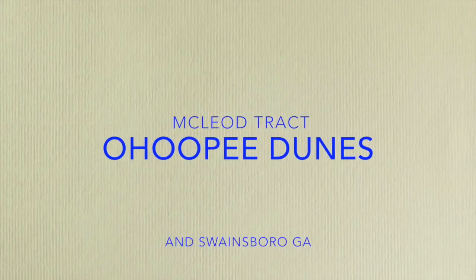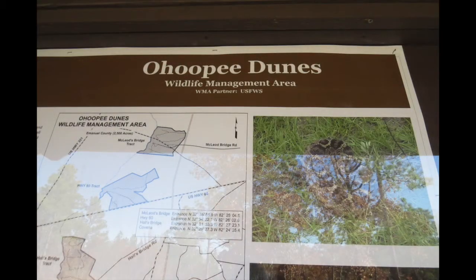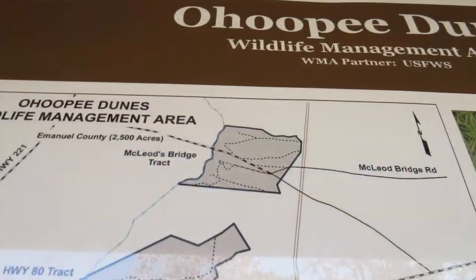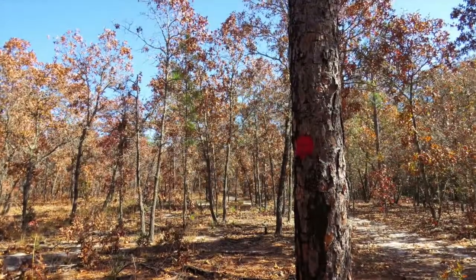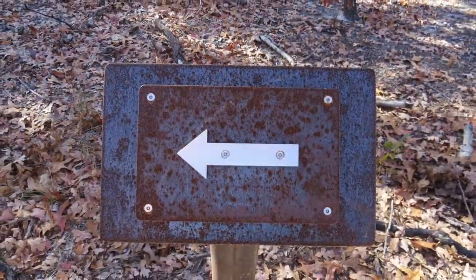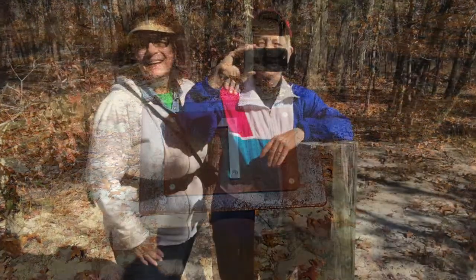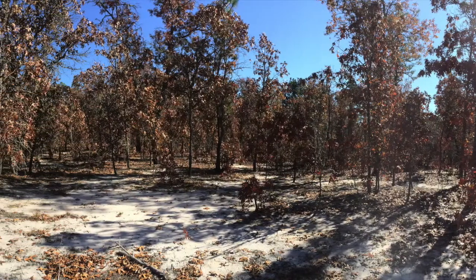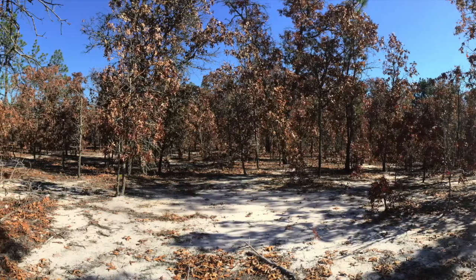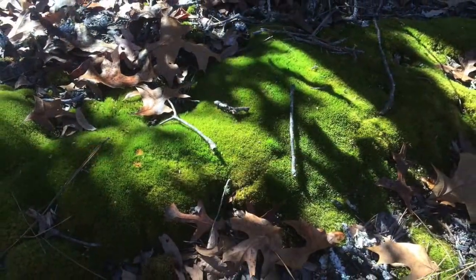In mid-November, three of us followed the well-marked, easy-to-walk trail of the newly opened McLeod Bridge tract of Ohubie Dunes. Red blazes were marked frequently on trees, and metal arrows pointed us in the direction to follow. Unfortunately, the metallic numbers do not yet include a nearby description. Hours after our walk was over, we spotted a map at the Swainsboro Visitor Center that told us what the numbers meant.